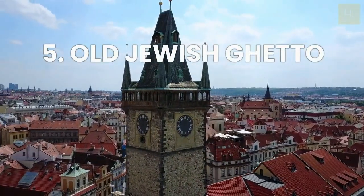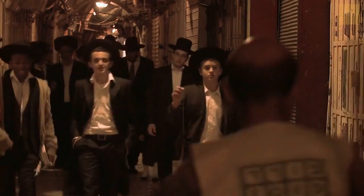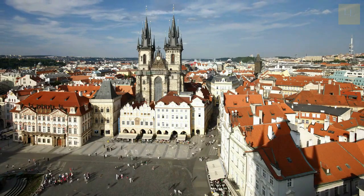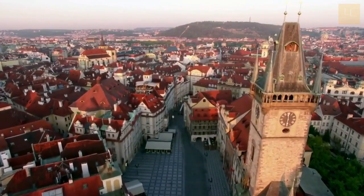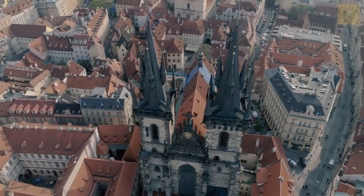Number 5: Visit the Old Jewish Ghetto. Prague has a strong connection to Jewish history. The Old Jewish Ghetto still maintains its original structure with a labyrinth of alleys, closed bridges, and small windows that tell the story of the entire Jewish community that was forced to live in restricted areas since 1556.